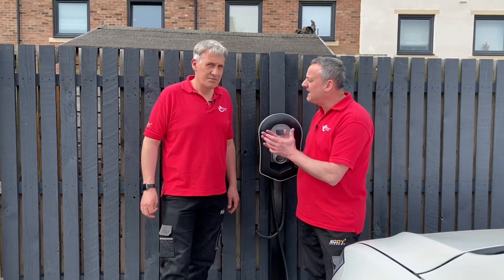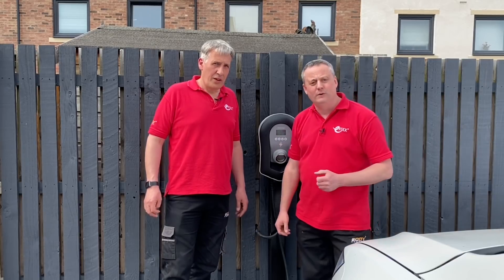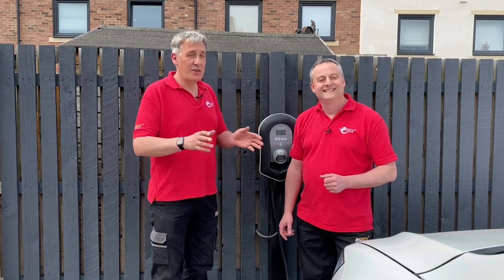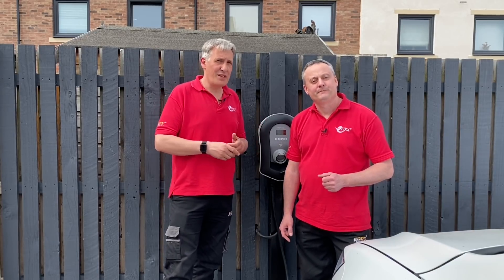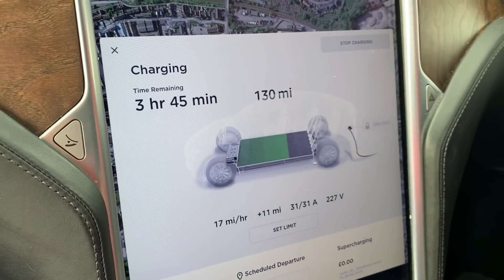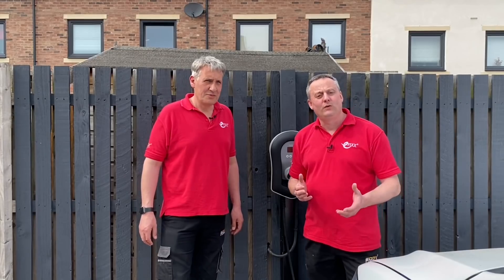We stated earlier that plugging this EV car into a standard 13-amp socket would take up to 36 hours to charge. The advantage of this dedicated EV charging point is that it charges at 7 kilowatts — the maximum on a UK residential single-phase supply. If you want faster than that you'd need three-phase, which is a significant investment. With this 75 kilowatt-hour battery, this charger will charge from empty to full in just over 10 hours.